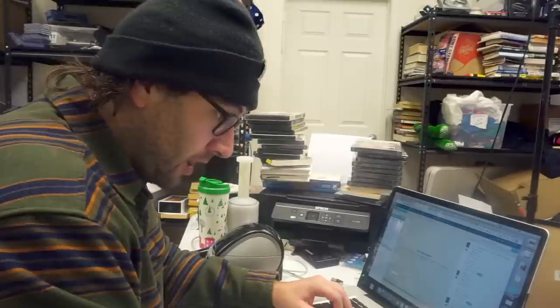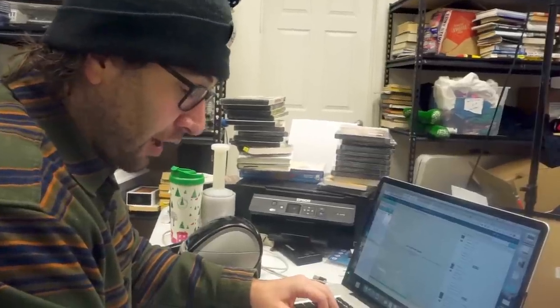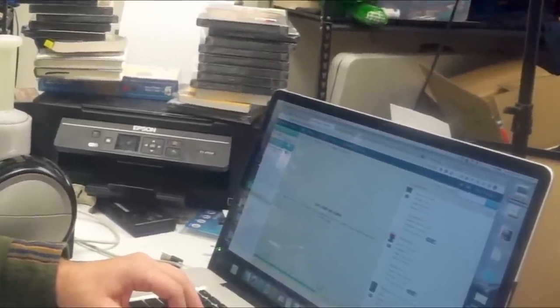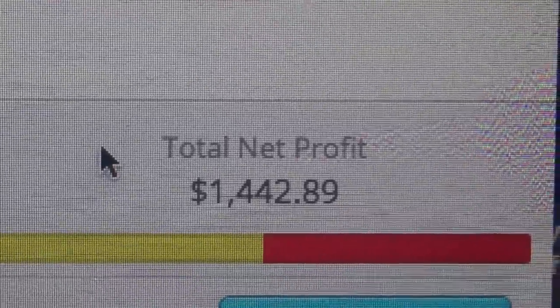I'll give you an estimated total of how much I think they'll sell for based on the prices I'm setting. After listing all of the DVDs that met my criteria, it looks like our total net profit is going to be $1,442.89. Yahoo!